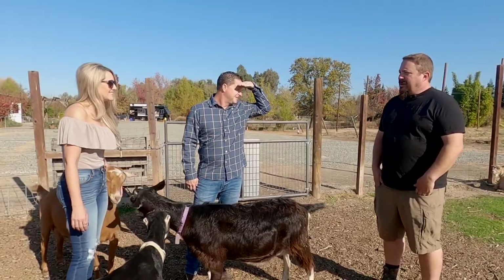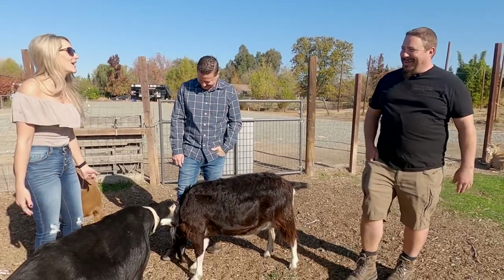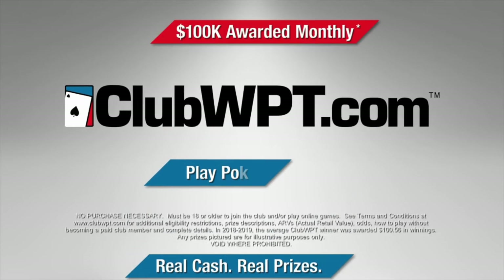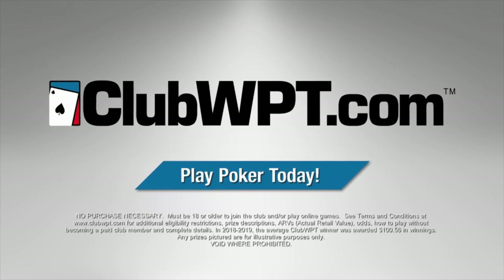You put them in jammies? Have you seen the goats in jammies? We've got to draw the line somewhere. Come on! Non-stop poker action at home or on the go — sign up today at ClubWPT.com where you'll never lose a dime playing poker, guaranteed.